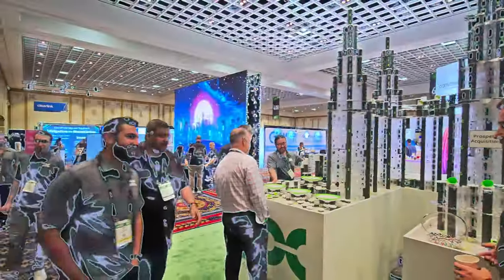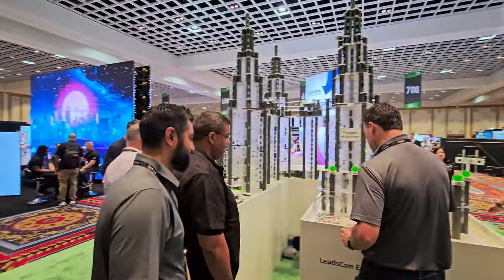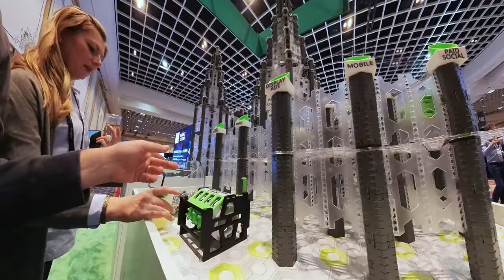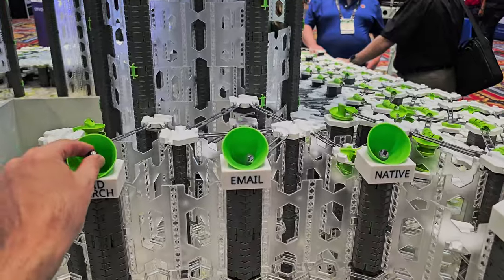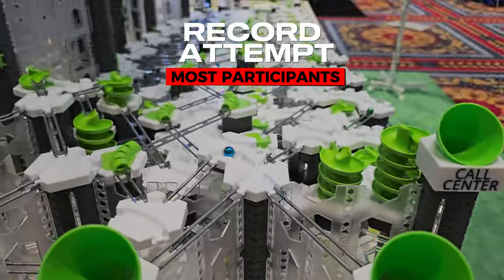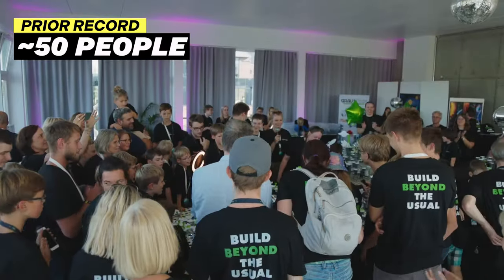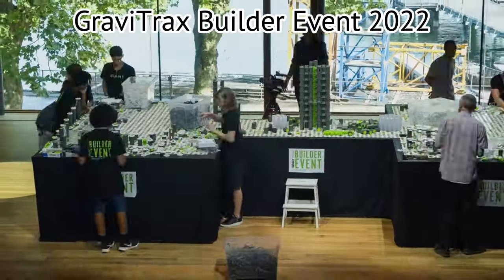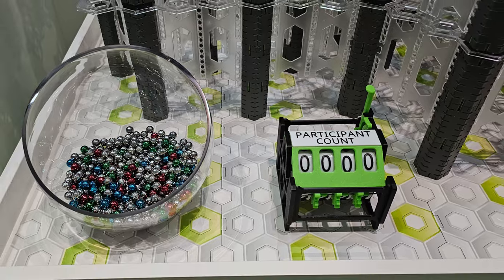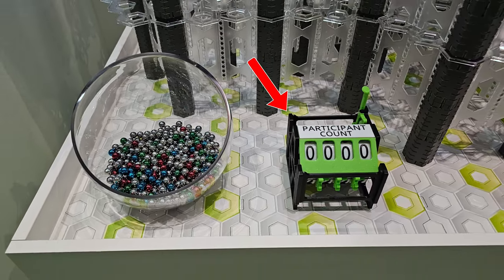And that brings us to the first world record we're trying to break. We're inviting convention attendees to pick up a marble and run it through the main track because we want to set the record for the most participants in a GraviTrax marble run. The record we have to beat is around 50 participants, set at the GraviTrax Builder event held in Hamburg, Germany in 2022. We'll keep track of participants using this 3D printed counter.